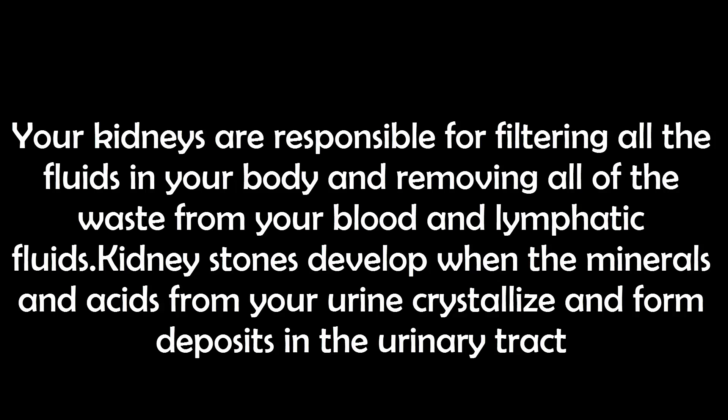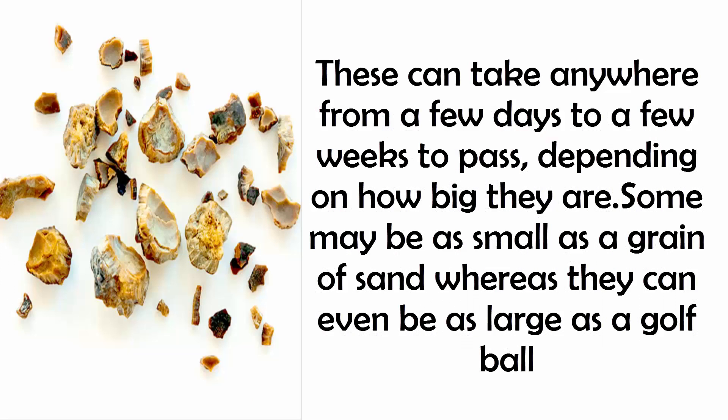Your kidneys are responsible for filtering all the fluids in your body and removing all of the waste from your blood and lymphatic fluids. Kidney stones develop when the minerals and acids from your urine crystallize and form deposits in the urinary tract. These can take anywhere from a few days to a few weeks to pass, depending on how big they are.